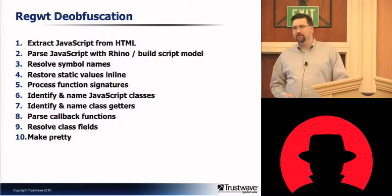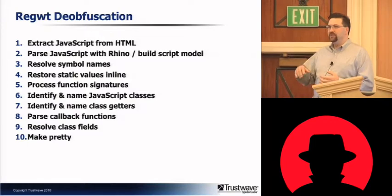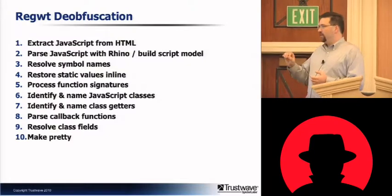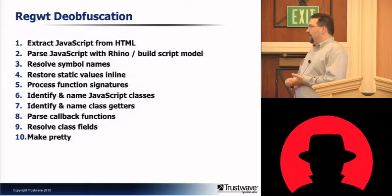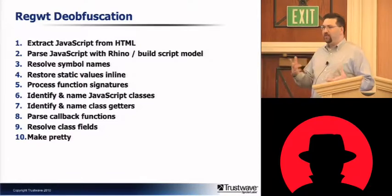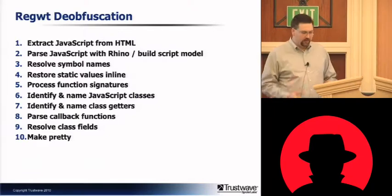The first step is to extract the JavaScript from HTML — pretty straightforward. Next, it parses the JavaScript with Rhino and resolves the symbol names. Then the static values are restored; we talked earlier about how one step of the obfuscation was to pull out all the strings, and restoring those makes it a lot more readable. The function signatures are processed — that's one of the biggest things. JavaScript classes are identified and named. Step seven is to identify the named class getters, which has to do with how classes are handled by GWT internally within JavaScript. The callback functions are parsed — the callback is effectively how RPC is handled within the browser. Finally, the class fields are resolved where possible to make them more readable, and then everything is thrown back together and formatted.